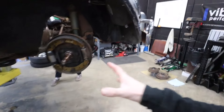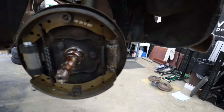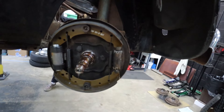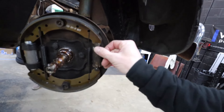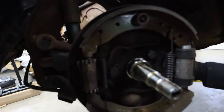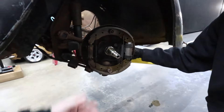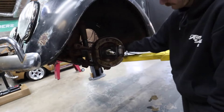We have good news on the inside of the front drums. Shoes, wheel cylinders, springs, and adjusters look old but as long as they're freed up and still work, everything in here looks new. Same story on the driver's side. Great news — don't need to do brakes, shoes have plenty of meat left on them, wheel cylinders look good.